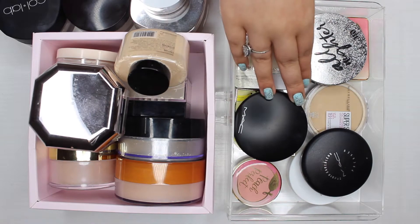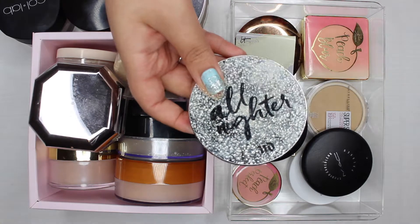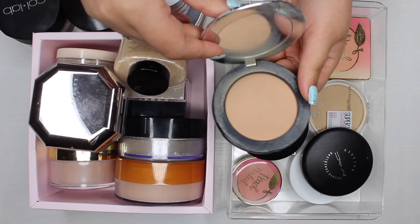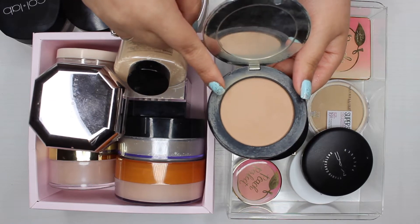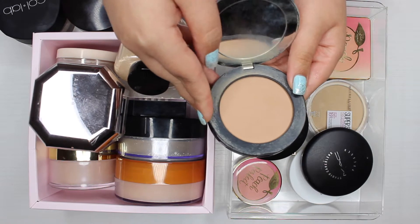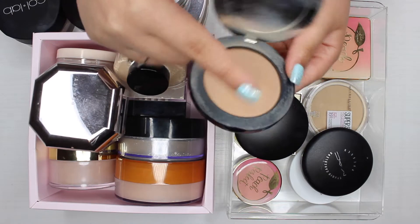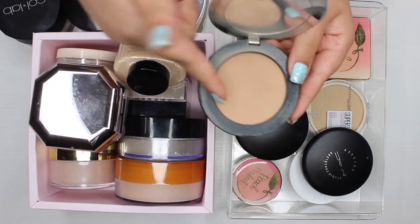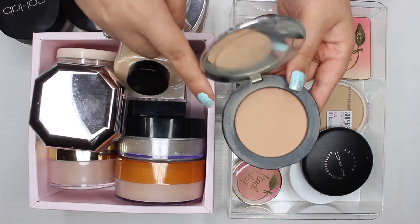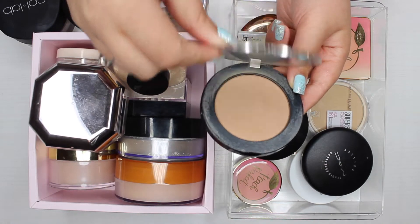I'm going to start by grabbing what I know I'm going to keep. The first thing I'm keeping is my All-Nighter pressed powder — this is my everyday powder. I've been trying to work on this for a while and feel like I should be hitting pan soon since I use it every single day. I don't know why it's not going down; this powder lasts forever. It has gotten a little darker since I purchased it but it's not really noticeable on the face.